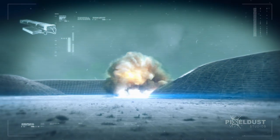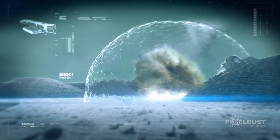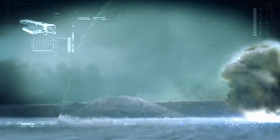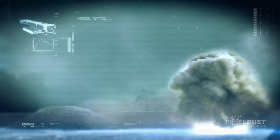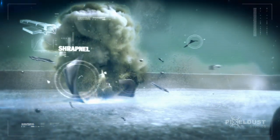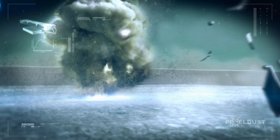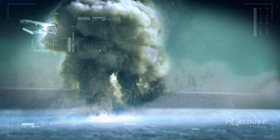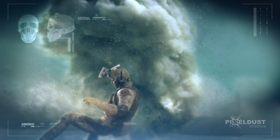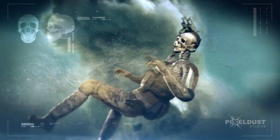When an IED explodes, shock waves travel outward at 1,600 feet per second over hundreds of yards, depending on the amount of explosive. Any fragments or shrapnel traveling at that rate of speed act as tiny bullets traveling in all directions. The pressure of the blast can be 1,000 times atmospheric pressure, rupturing eardrums and slamming the brain into the skull.